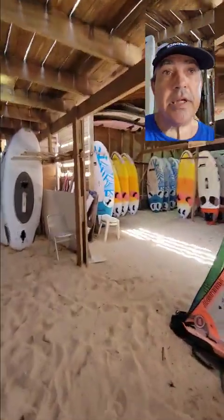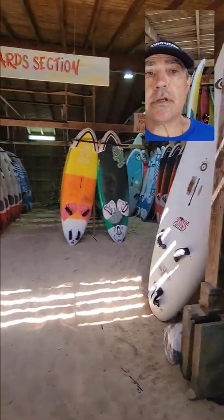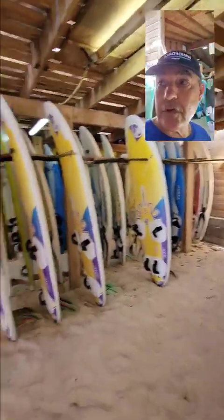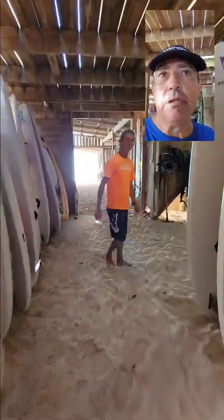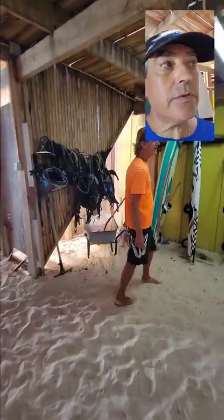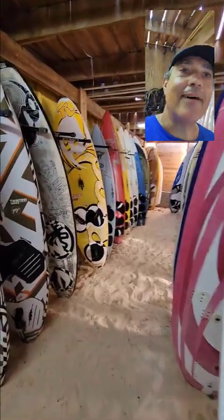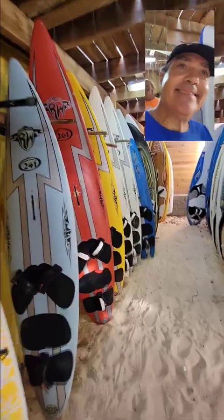This is the windsurfing place — a lot of gear here. Starboard, RRD, tons of stuff. So intermediate, advanced. What I like about the windsurfing place is that it's quiet. You come here, you get great advice, you get great service. We have a lot of American friends that love old school — and here's some old school stuff. Wow, look at that.